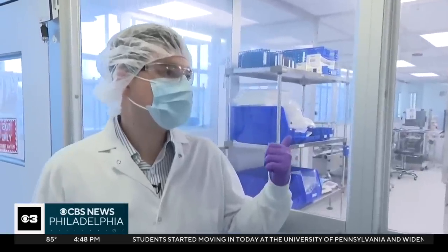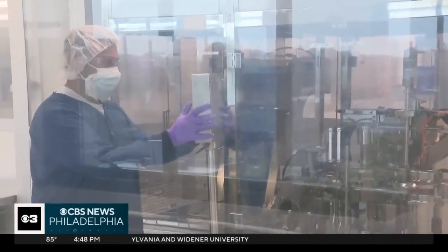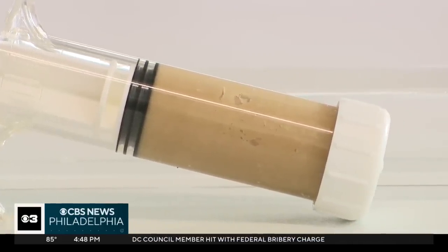It is a new gel that is made from algae, and some say the technology could transform trauma care. This line is sized to produce about a quarter million syringes on a monthly basis. What's happening here at this biomanufacturing facility could be a matter of life and death. Inside these syringes, a new potentially life-saving gel that can stop severe bleeding in seconds.